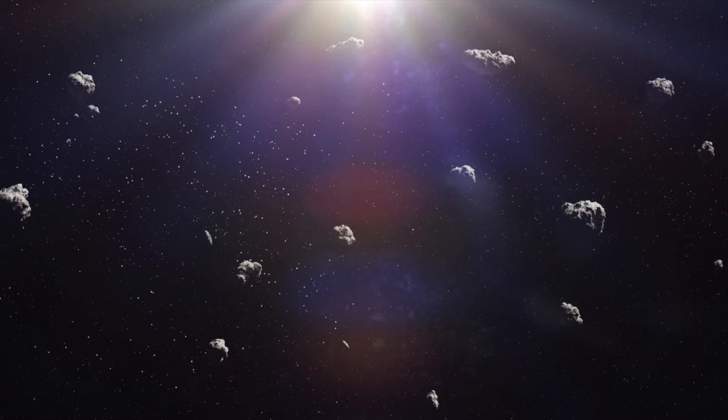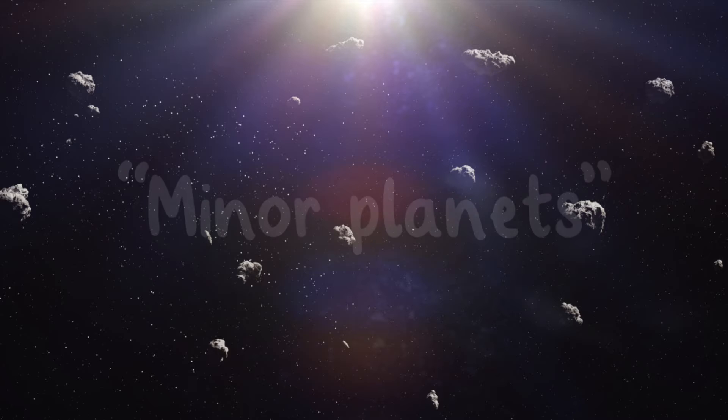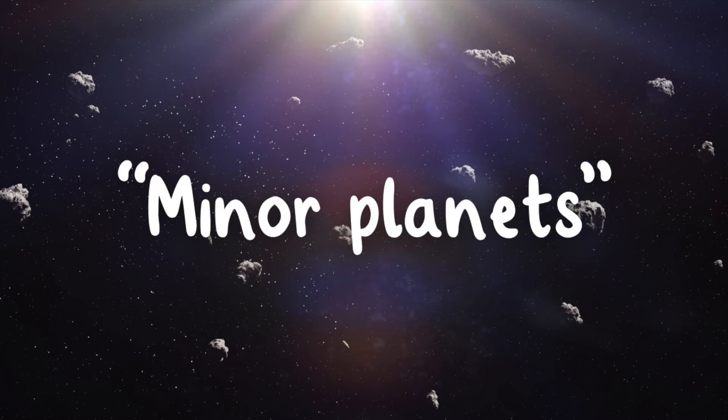While some are mere pebbles, others are colossal, spanning hundreds of miles across. In fact, asteroids are sometimes called minor planets.